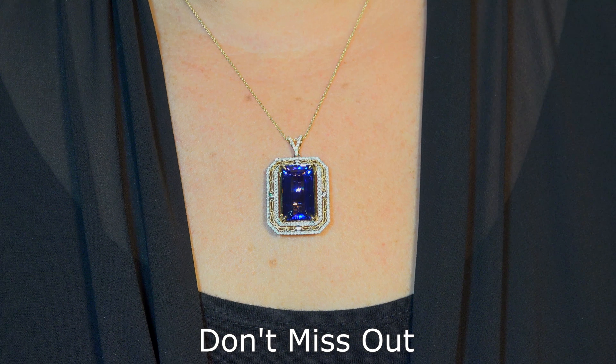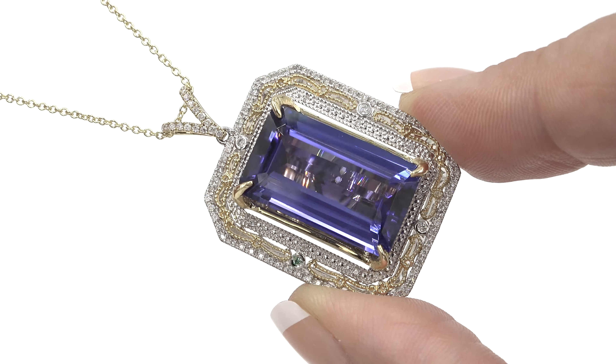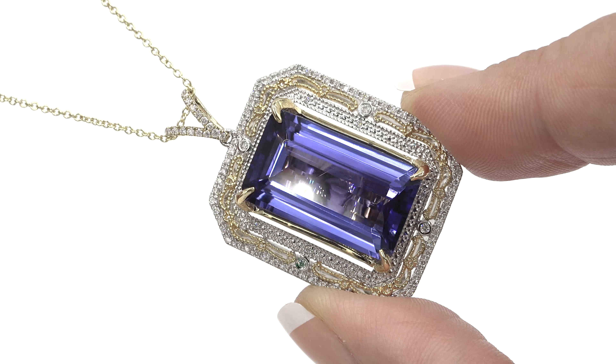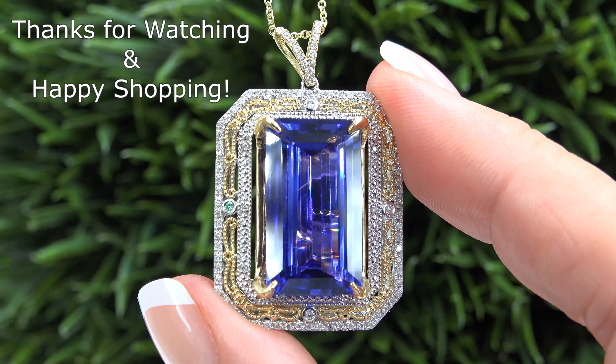So don't miss out on this once in a lifetime opportunity to own this top quality, high-end, collector's grade, double GIA certified, VVS Clarity, earth mined, violetish blue tanzanite and diamond pendant necklace. Thanks for watching and happy shopping!